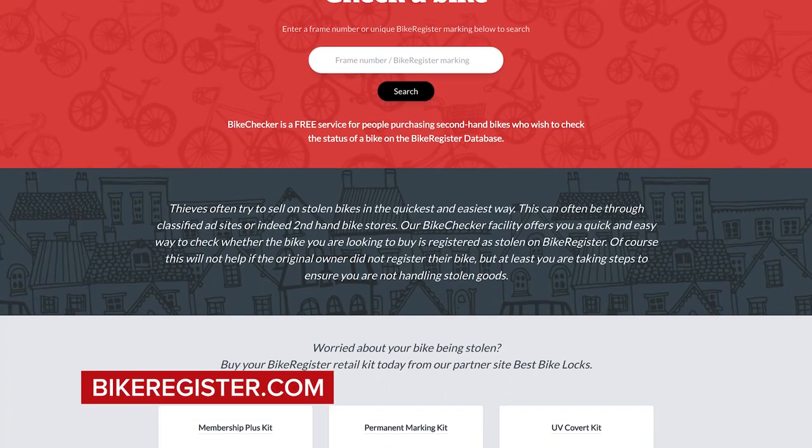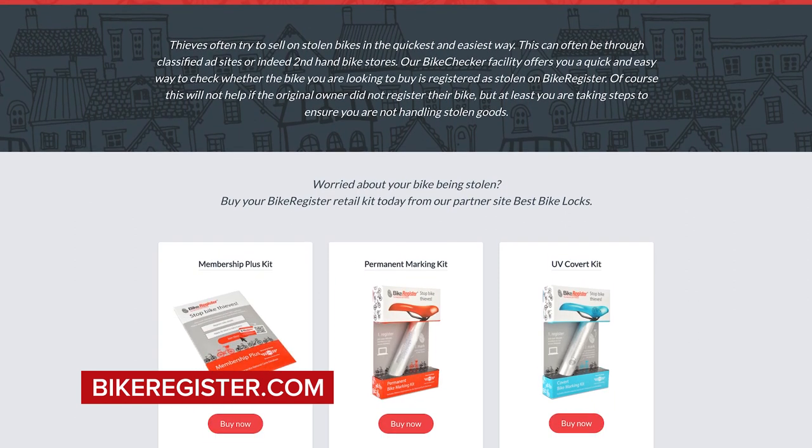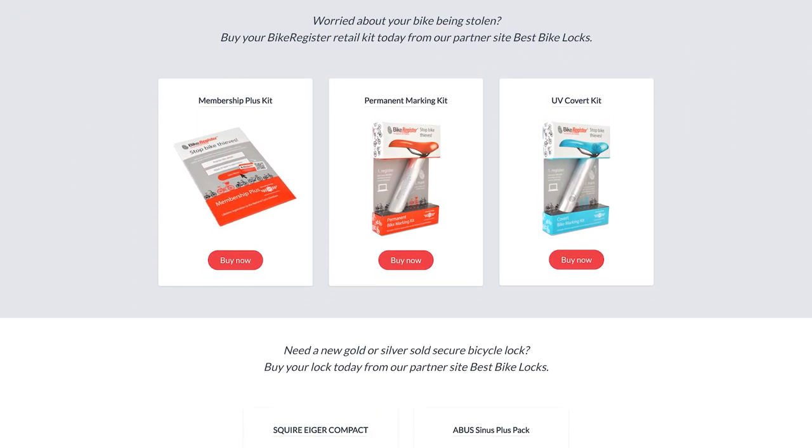Stolen bikes can also be a big danger. There are over 100,000 bikes stolen each year in the UK alone. Here in the UK we have a website called The Bike Register where you can put the frame number in of the bike you're looking to buy and check if it's been stolen. You want to avoid buying anything flagged on that website, and I'm sure everywhere else in the world will have a similar website.